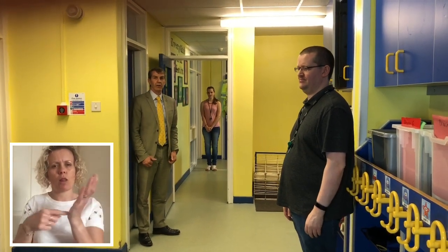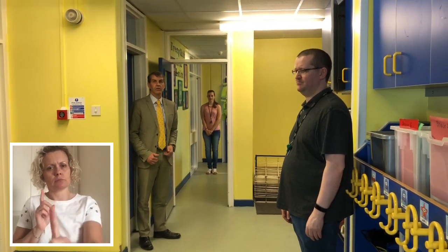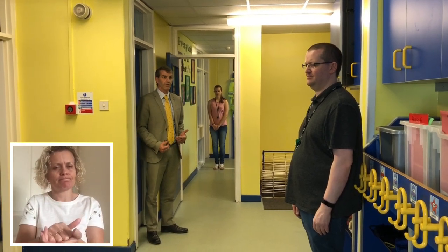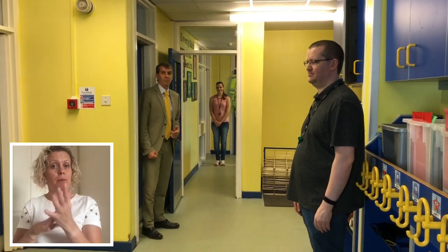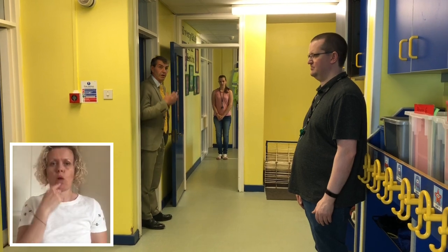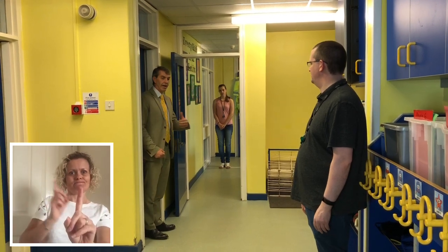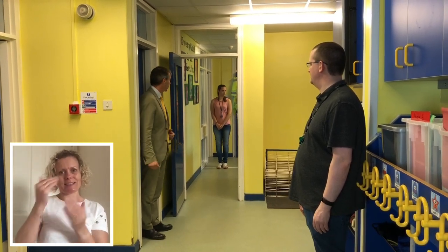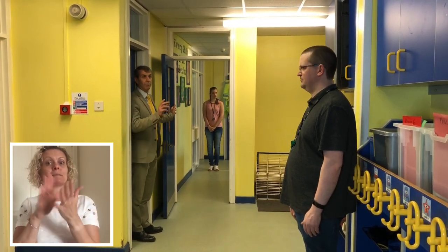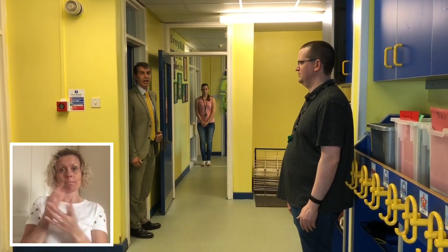Toileting will be very different as well, because we have to operate a one-in-one-out toilet system in order to ensure hygiene and that children are washing their hands properly. I've got Mr Wallace and Ms McGrath helping me demonstrate here. Imagine I'm just coming out of the toilets, and Mr Wallace is ready on the white line, waiting to go in when I've finished. This means I can leave without being in close proximity to him, and I can re-enter the classroom without being in close proximity to Ms McGrath. When Mr Wallace enters the toilet, Ms McGrath can then move down onto the line.